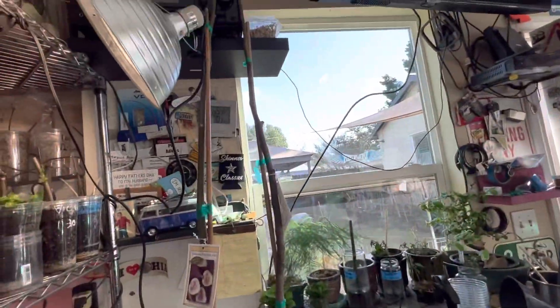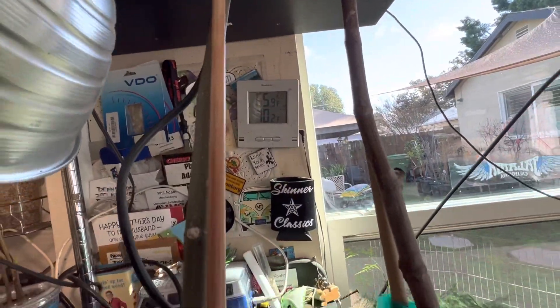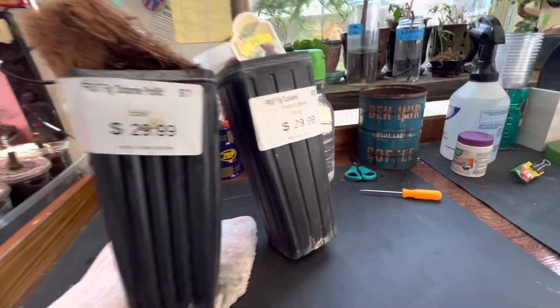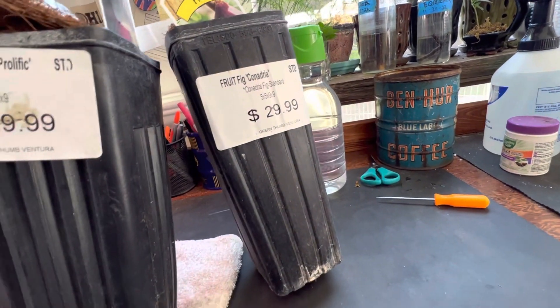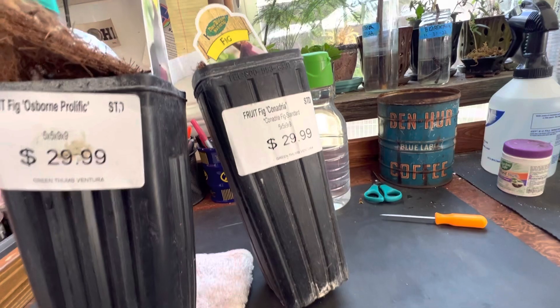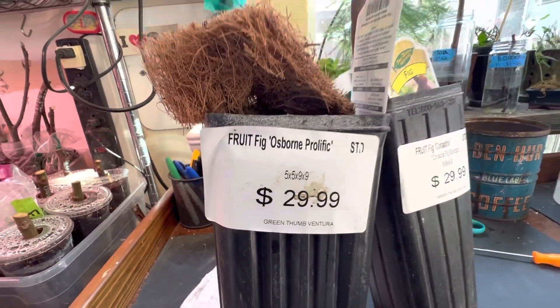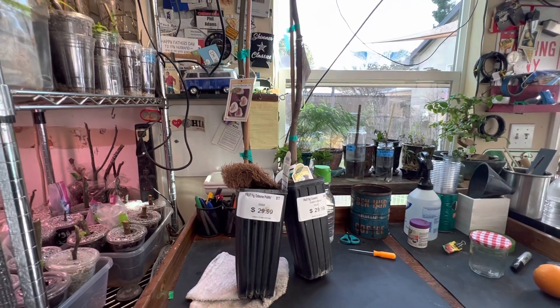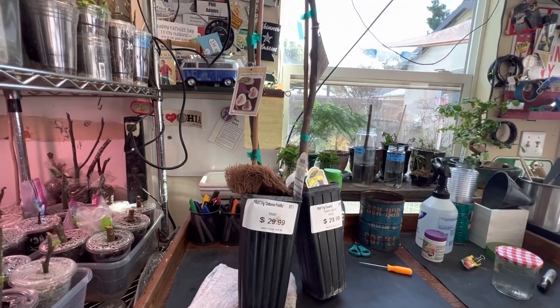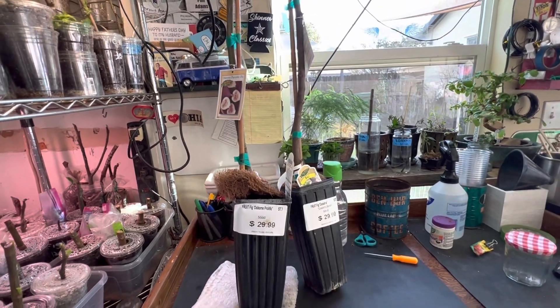Okay, we're back in the shop. The sun is still shining — 70 degrees here in Southern California after torrential rains. Here are the two figs I picked out. This is the Canadria, which I really never heard of until now, but it sounds interesting. And then we have the Osborne Prolific. Both of these are good for coastal climates, just about 30 miles away from the coast.